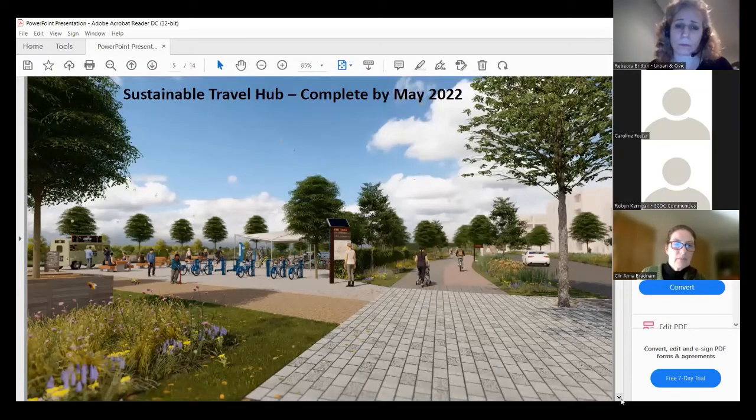The sustainable travel hub is one of the first initiatives coming forward opposite the Stonebond parcel. We're working with a number of partners to make sure that we have buses in for our first residents — shuttle buses connecting to the station, a wider bus network connecting into the Melbourne park and ride, and also more sustainable modes of travel. We'll have electric bikes and possibly scooters, information hubs here, and bike repair shops. That's ongoing at the moment.